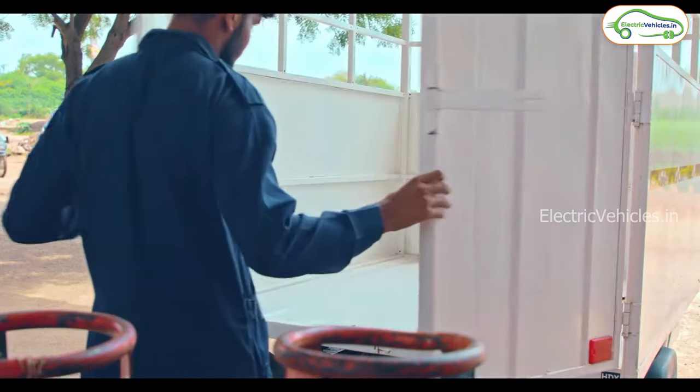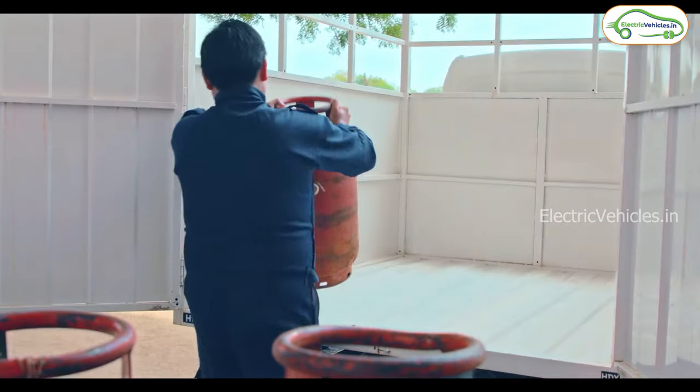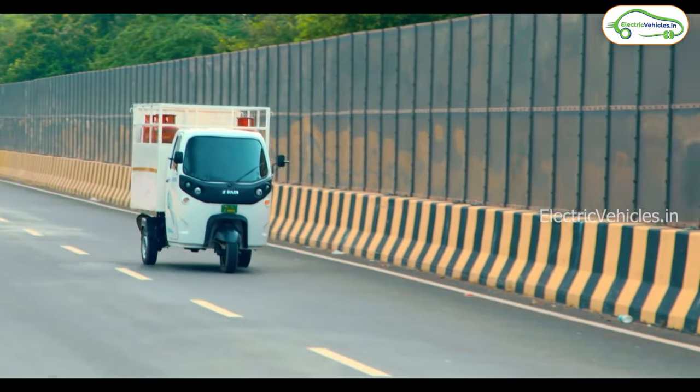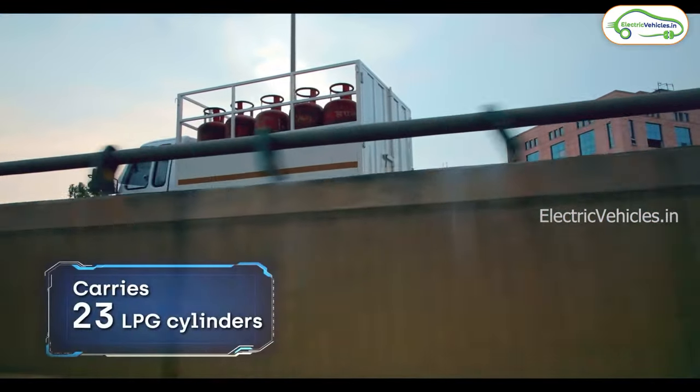The electric auto is powered by a 12.4 kWh lithium-ion battery pack with a certified range of 151 km on a single charge, whereas the true range is up to 110 km.